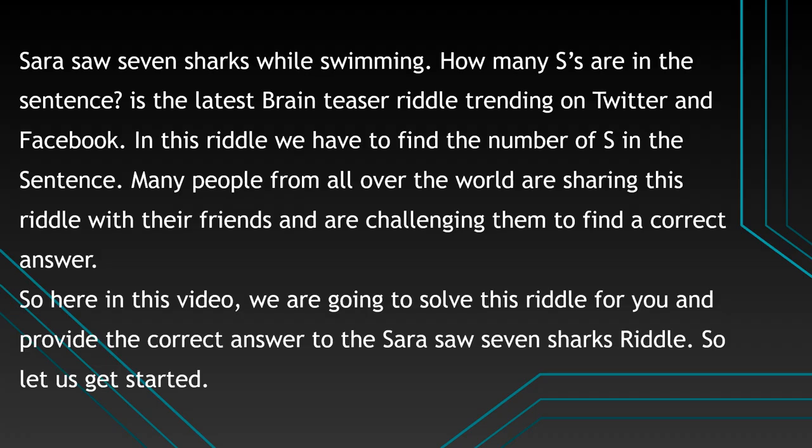Sarah Saw 7 Sharks While Swimming. How many S's are in the sentence? This is the latest brain teaser riddle trending on Twitter and Facebook. In this riddle we have to find the number of S's in the sentence. Many people from all over the world are sharing this riddle with their friends and challenging them to find a correct answer.